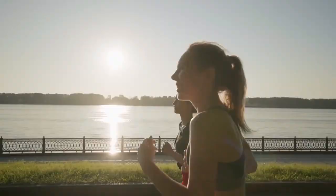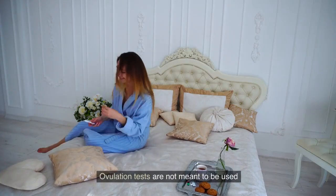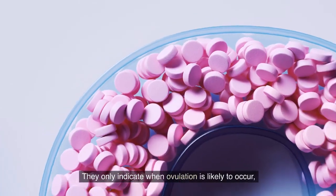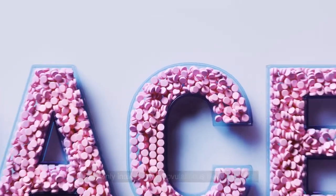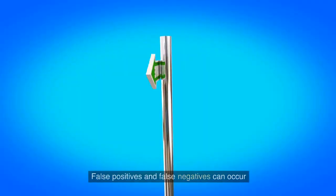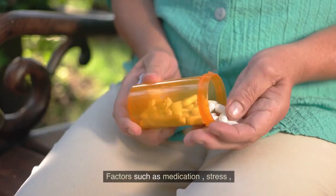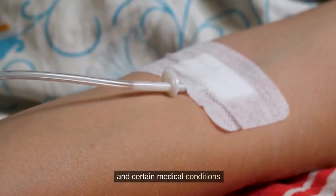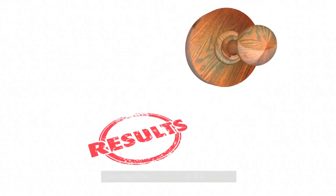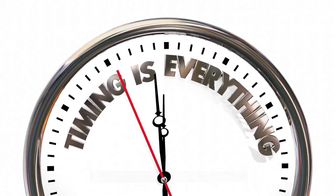Number two: ovulation tests are not meant to be used as a form of contraception. They only indicate when ovulation is likely to occur but cannot prevent pregnancy. Number three: false positives and false negatives can occur with ovulation tests. Factors such as medication, stress, and certain medical conditions can affect the accuracy of the results.